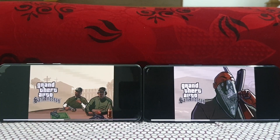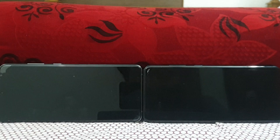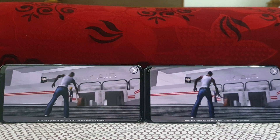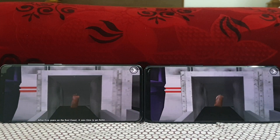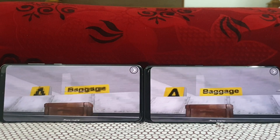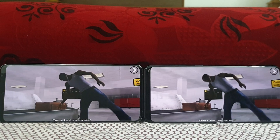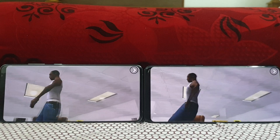I think it would be the Snapdragon. Actually, there's about a 0.1 to 0.5 second delay in the Galaxy S20 Ultra Exynos — you can see it clearly. Or you could say it's almost a neck-and-neck tie, but a slight half-second to one-second increment for the Galaxy S20 Ultra Snapdragon.